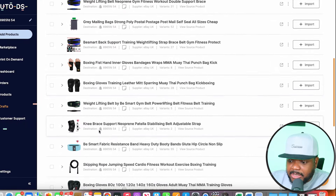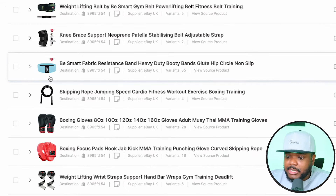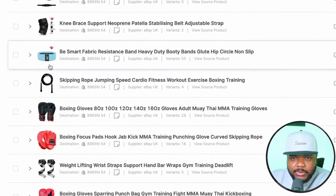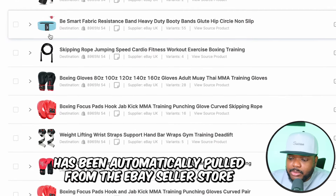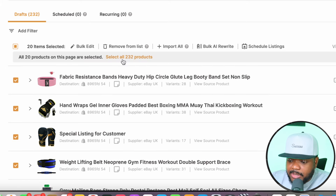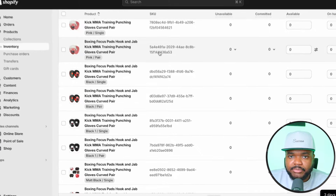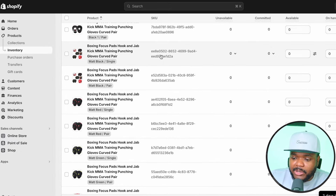These are all of the products that are in the eBay store right now. Because AutoDS is pulling the information directly from the eBay listing, I don't really have to make any changes to the description, title, or anything like that — all of the images, text, and information has been automatically pulled from the eBay seller's store. Once I'm happy with all of the products loaded to the drafts, I can just select all of them and click 'import all,' confirm, and all products are loaded.